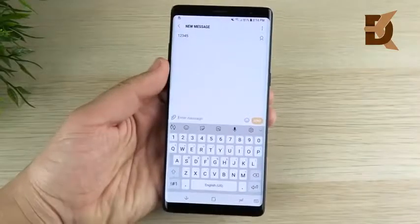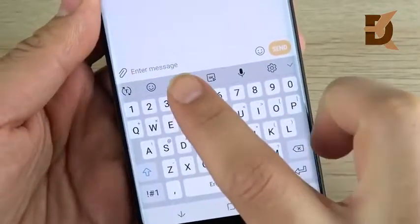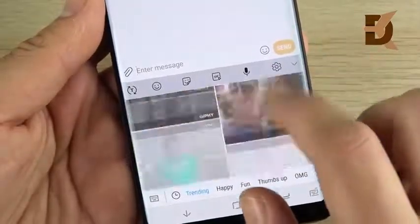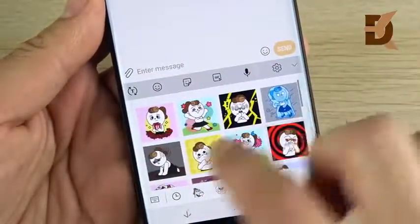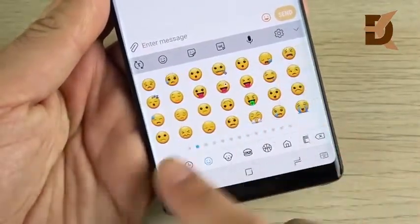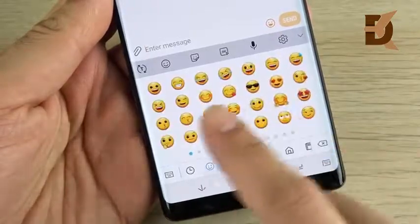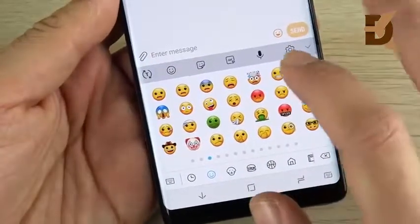Another new feature is Samsung updated their keyboard to bring new emojis and make it simpler to get to things like stickers. They also brought GIFs to the keyboard, which is pretty cool — kind of like what Apple has on the iPhone. You also have stickers you can download. The all-new updated emojis no longer look odd; they actually look usable. It's been a long time since people have been requesting this, and Samsung finally listened.